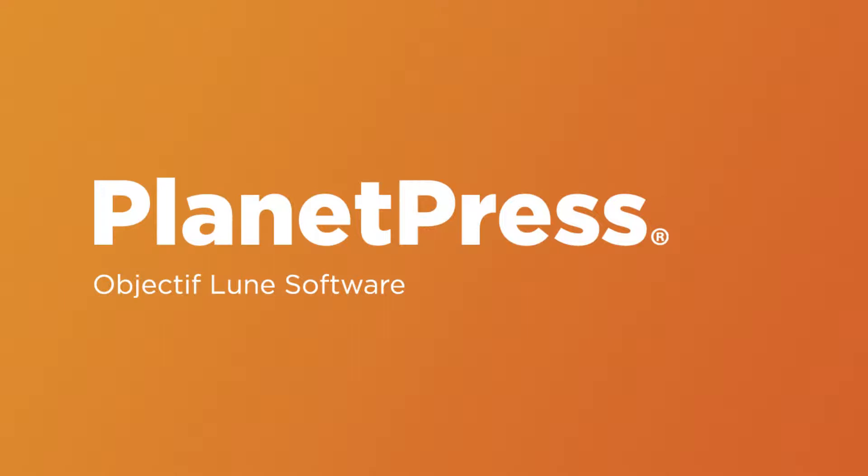Hi, my name is Mike Beard. I'm the Director of Sales for the United States. I've been working with the Planet Press Suite now for about 12 years, so I've been here from pretty much the beginning of the business up until today.